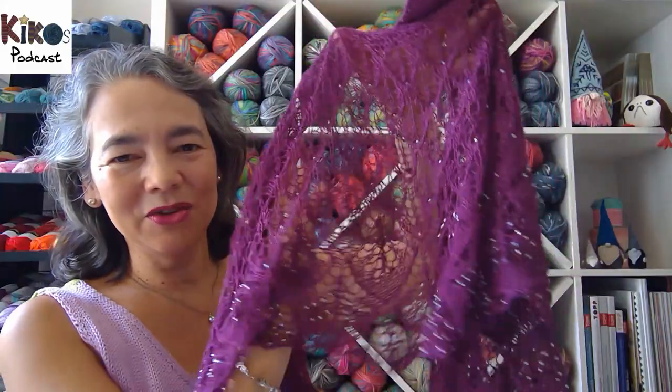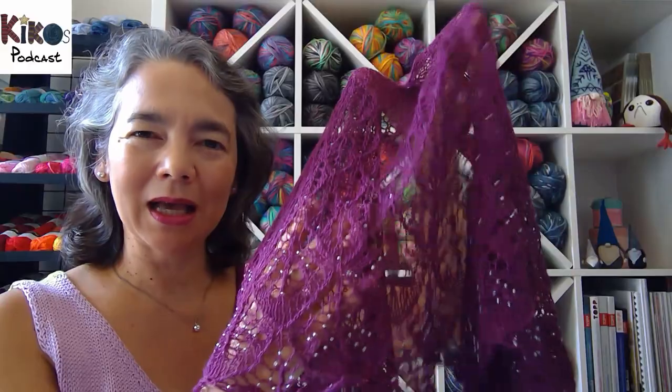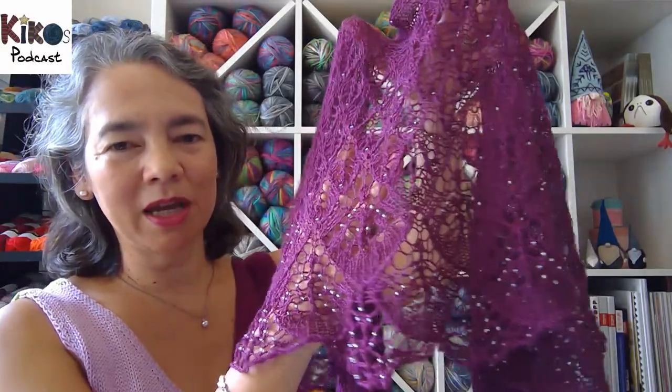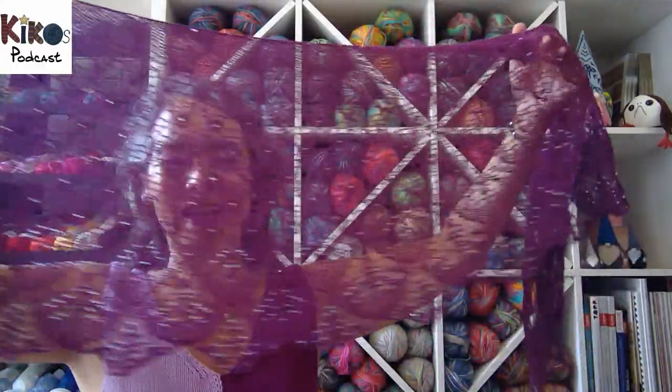The yarn I used is Drops Lace, which is a mix of alpaca and silk, but it should be on my Ravelry page which will be linked underneath the video, so if you're curious you can check it out.